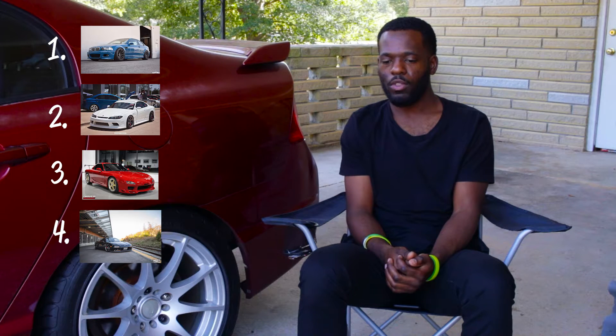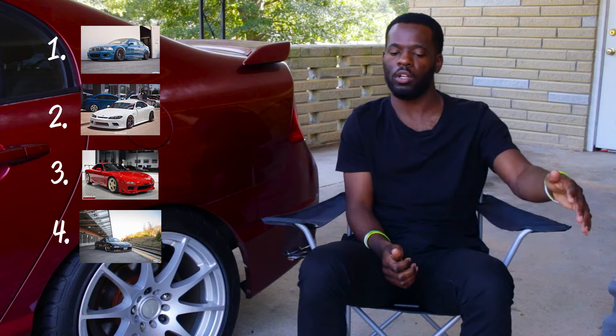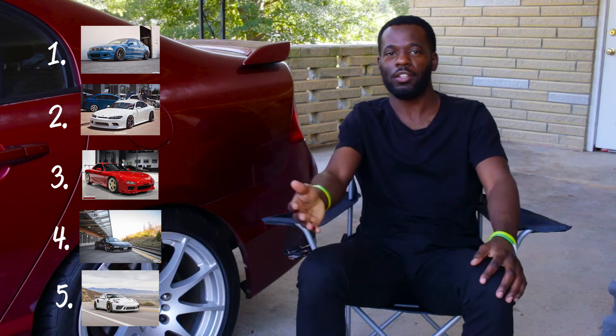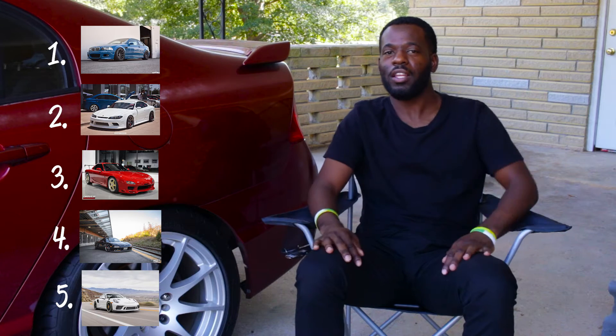Fifth — going back to the European side, and the most modern on the list — is the Porsche GT3 RS. What else do I need to say except for the name? The car is just amazing.